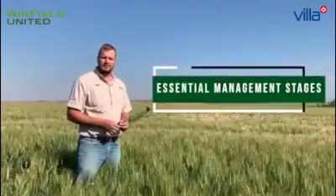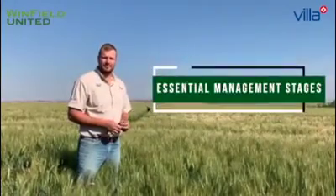Now that we understand the vegetative growth stages seen in part one, we will focus on the reproductive stages today, or what we call essential management stages. Welcome to Villa Crop Protection.